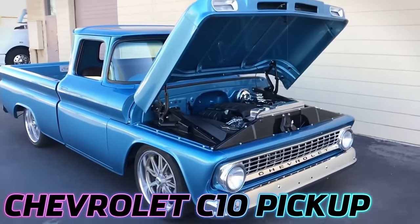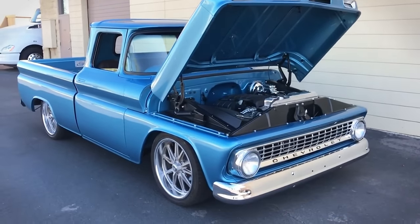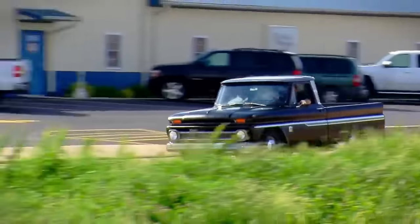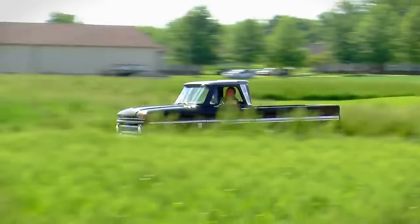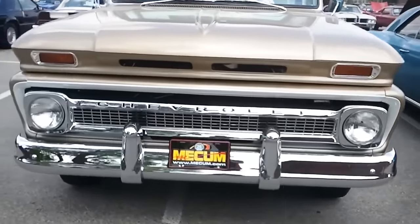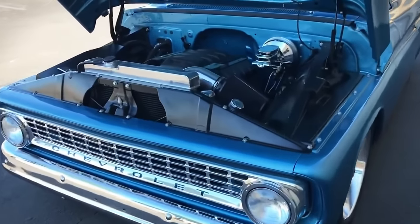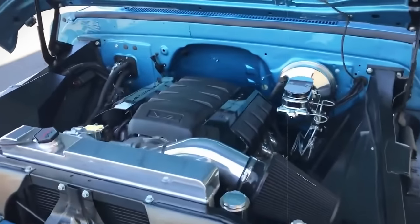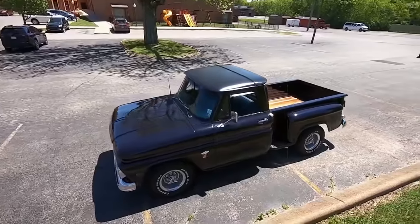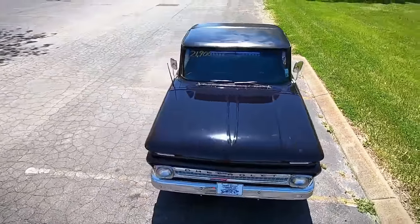The 1964 Chevrolet C10 pickup, a classic in the truck world, is renowned for its iconic design and robust performance. Redesigned with a flatter windshield and an easier-to-access cab, it marked a new era in Chevy's truck line, featuring the first self-adjusting brakes. Under the hood, it embraced the modern V8 era with standard 230 and 292-cubic-inch six-cylinder engines and an optional 283-cubic-inch V8 for those seeking more power.